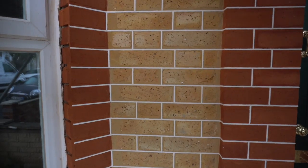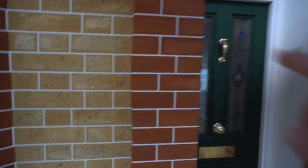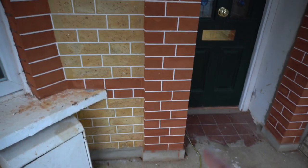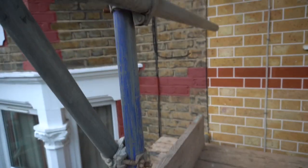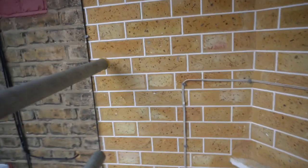As you can see, the quality of the tuck pointing is absolutely first class, as always. We've actually taken down and rebuilt both of the piers for the customer, and all of the bad red spalled bricks have been changed as well. I'm just going to take you upstairs and show you how that looks upstairs.